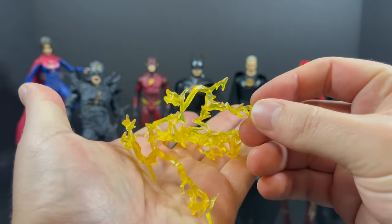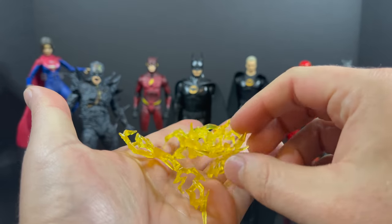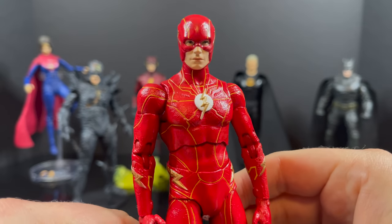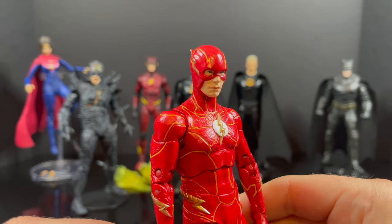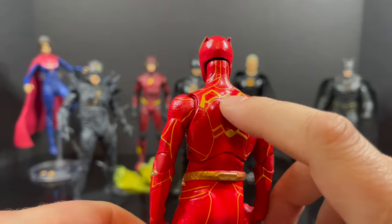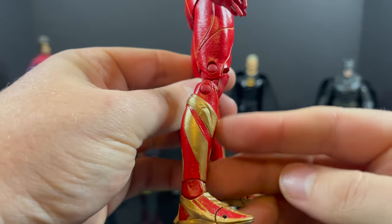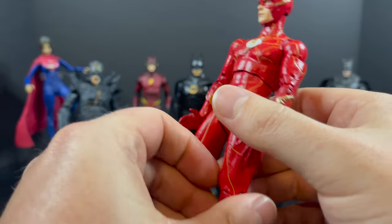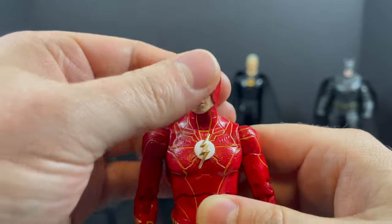We'll kick it off with Barry Allen here. He does come with a number of different attachable Speed Force effects. If I'm not mistaken, we've definitely seen these before — they all kind of look the same, different colors, yada yada. So it's kind of the same dealio. The Flash himself, being that it's kind of weird now with the whole Ezra Miller thing, I'll just say it's a nice looking figure. You got the nice candy apple red, and that really cool design element of the suit. Very Jim Lee lines, you know what I mean?